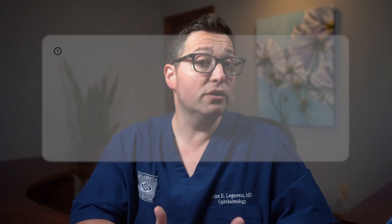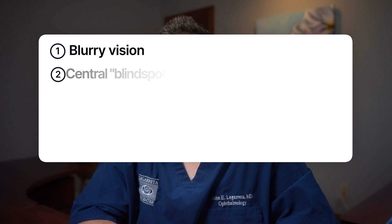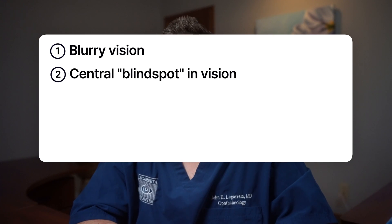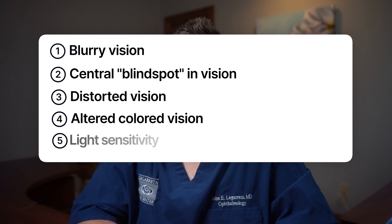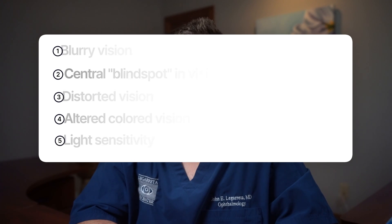How do you recognize the symptoms? The effects of solar retinopathy can be subtle and might manifest as blurry vision, a central blind spot or gray spot in the vision, distorted vision, or even altered color perception. You can also experience discomfort in bright lights, known as light sensitivity or photophobia.